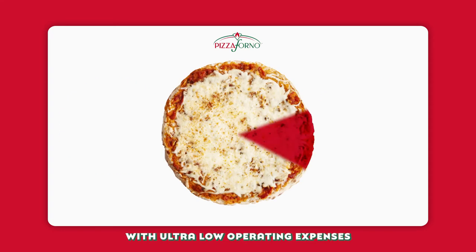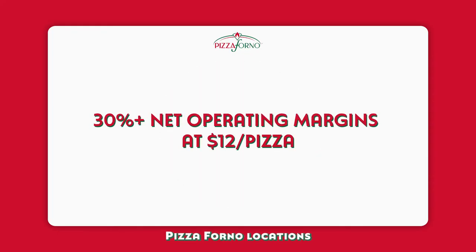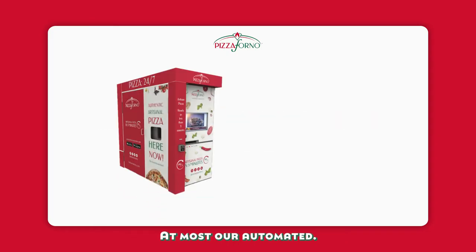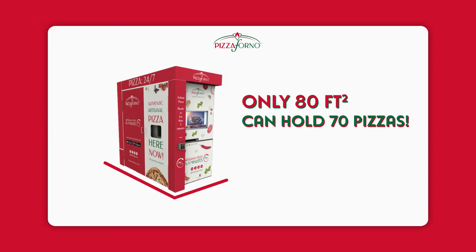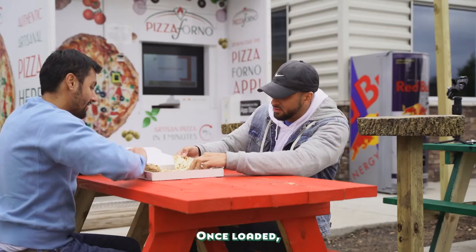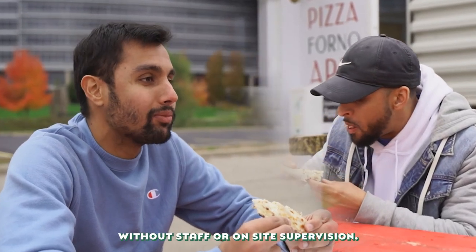With ultra-low operating expenses and high net margins, Pizza Forno locations constantly outperform industry-standard returns on investment. At most, our automated pizzerias require 80 square feet and can hold up to 70 pizzas at a time. Once loaded, Pizza Forno automated pizzerias operate without staff or on-site supervision.